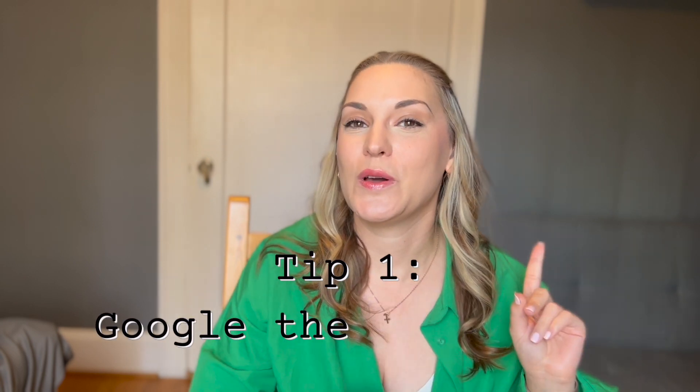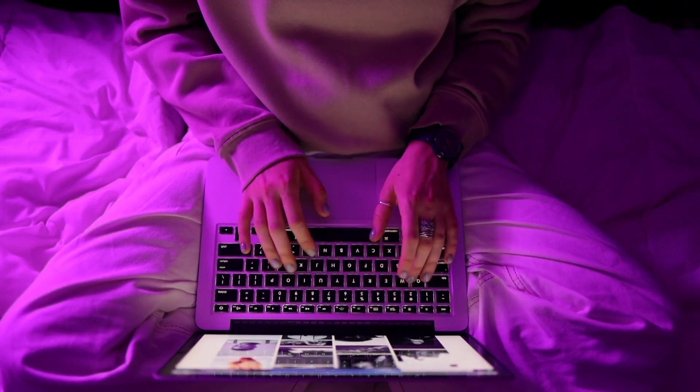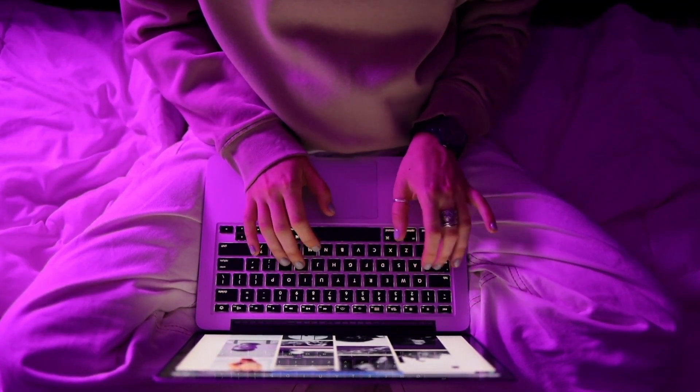My very first tip is to Google a property before you book it on Airbnb. If you find a property that interests you, look it up on Google, because there's a chance you may be able to book directly with that host and save yourself the extra money. A lot of times a hotel or hostel will list on Airbnb but prefer you book through their own website so they don't have to pay third-party fees. A simple Google search could save you a lot of money.